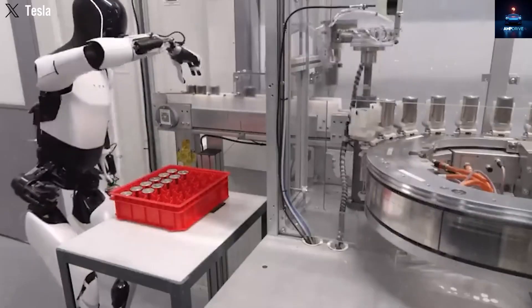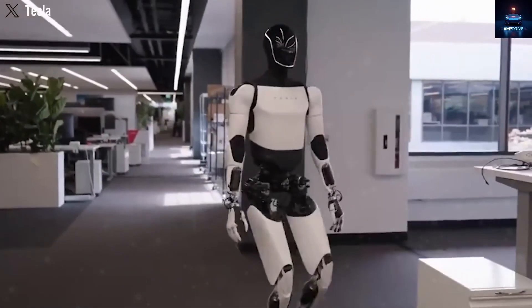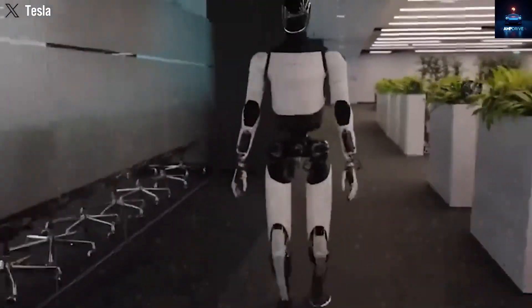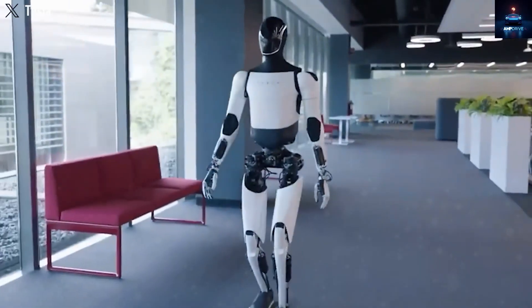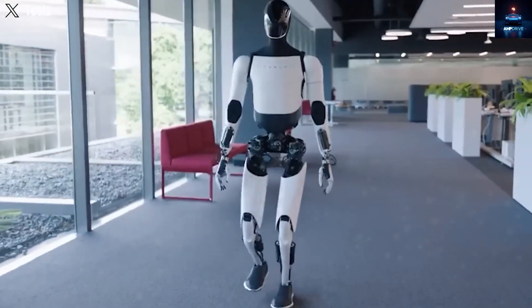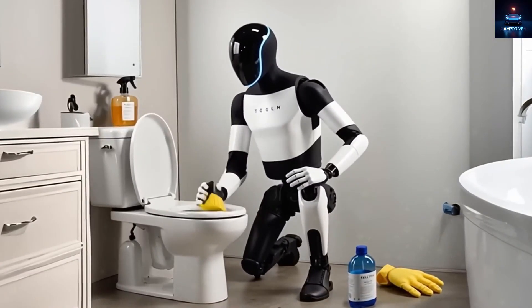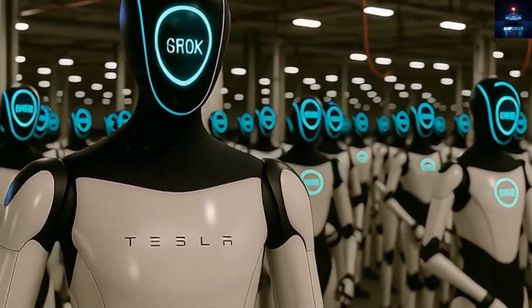Why? Because the market for labor is bigger than the market for cars. If robots can safely and efficiently replace even part of that labor, the economic value would be enormous. Still, skeptics argue the supply chain, software, and full autonomy are not yet ready. But history shows Musk often delivers eventually, even if later than promised. Just as many once doubted reusable rockets or mass-market electric cars, humanoid robots may be the next big reality.